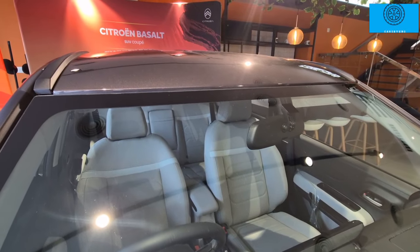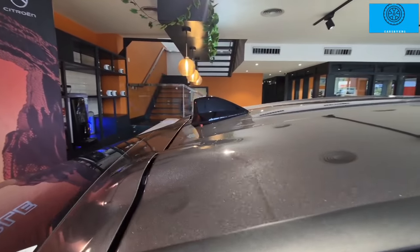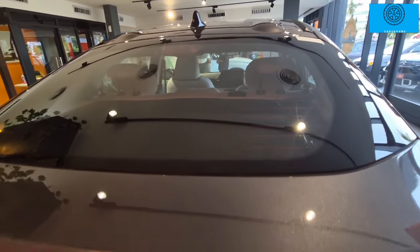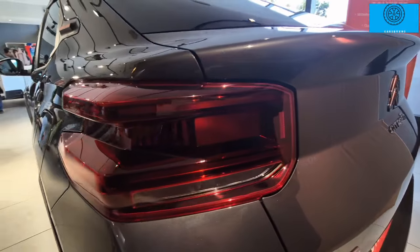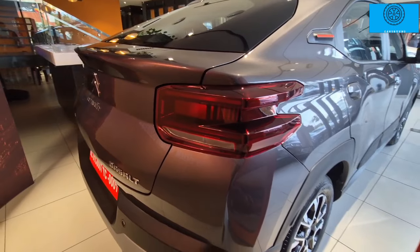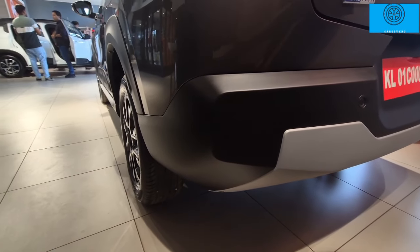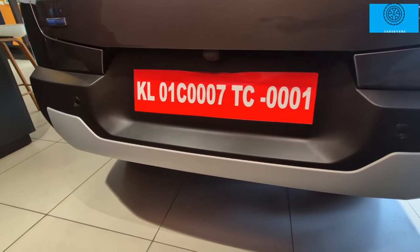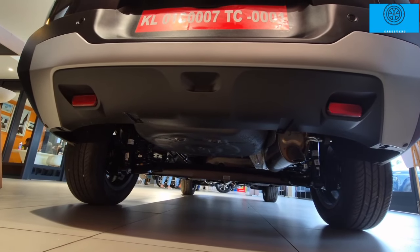At the rear, you can see sculpted 3D element LED lamps. The Citroën Basalt logo is prominently displayed at the rear. There is turbo badging on the 1.2 Turbo variant. The lower bumper also features a camera, sensors, skid plate, and reflectors, with a dual-tone blackout effect.